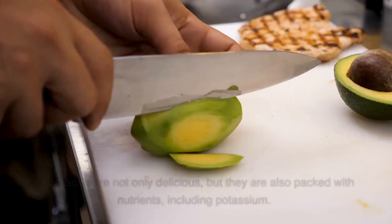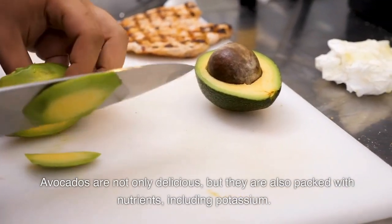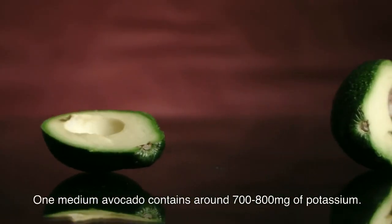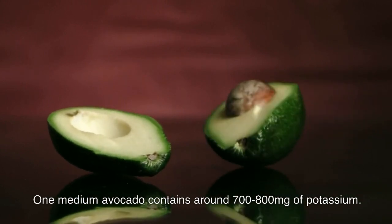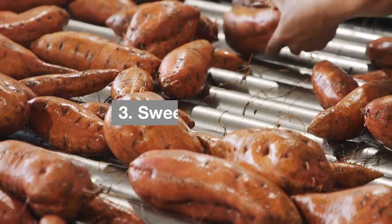Two: avocados. Avocados are not only delicious but they are also packed with nutrients, including potassium. One medium avocado contains around 700 to 800 milligrams of potassium. Avocados are also rich in heart-healthy monounsaturated fats and fiber.